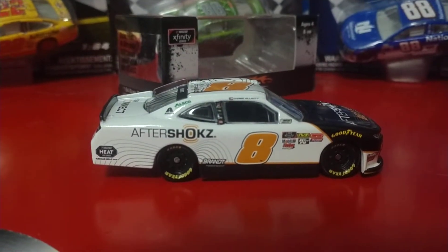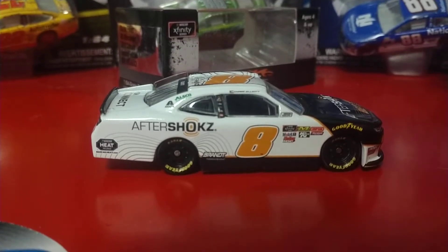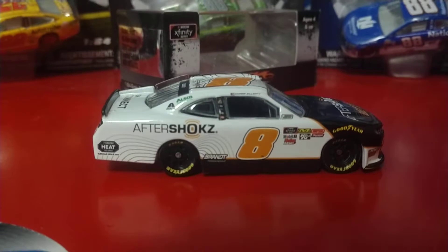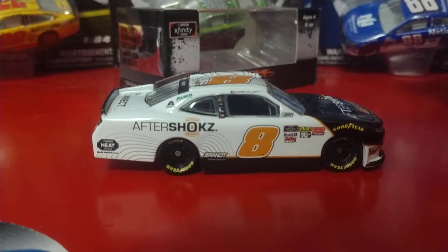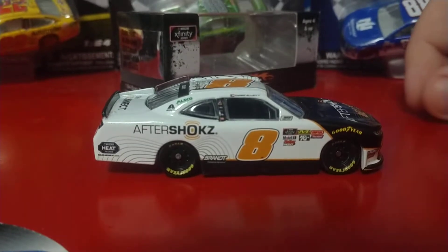Brett Moffitt got in the car — I don't know if that was really the driver development side of it, but he did. And then Zane Smith, who is the driver development part of it. It also kind of is in alliance with GMS in a couple of ways as well.